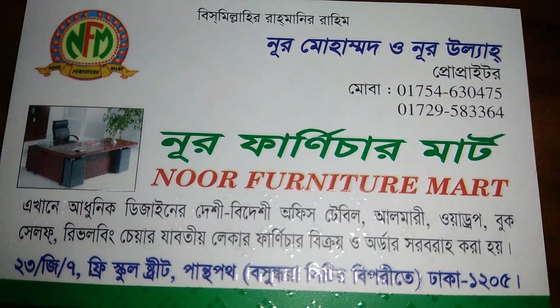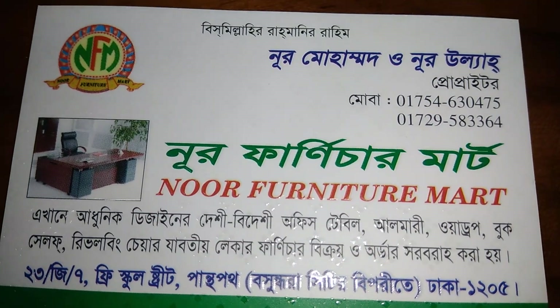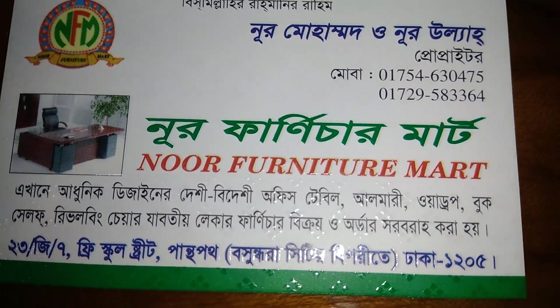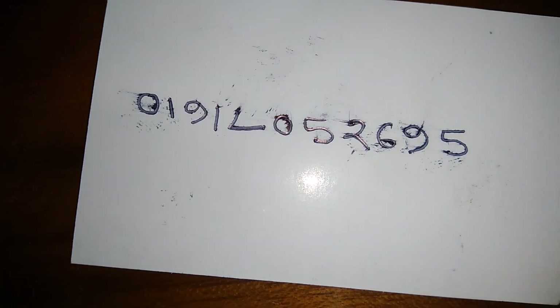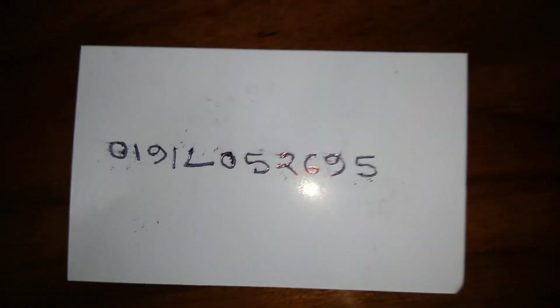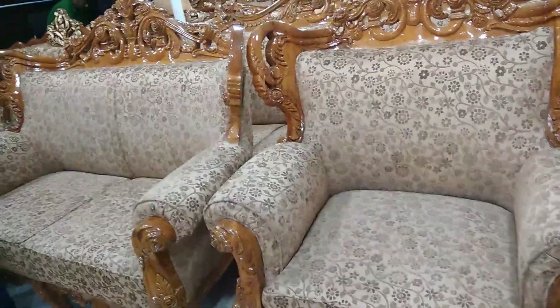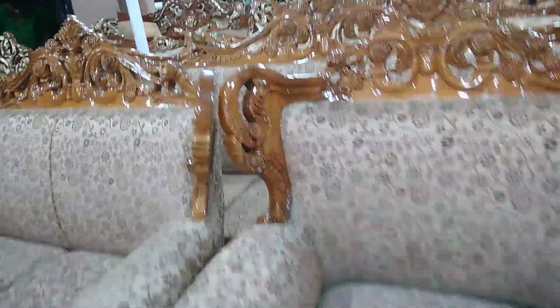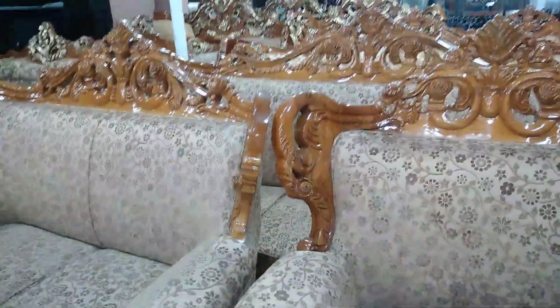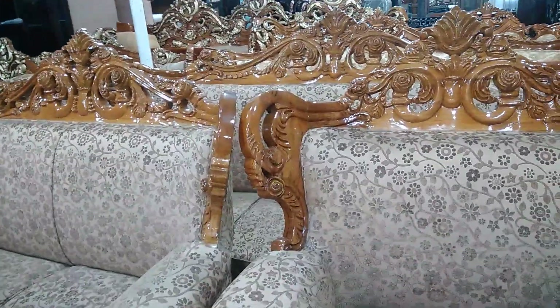The address is No Furniture Mart, 3 by G, Baishak Free School Street, Pantobod, Vosundara City, Bipuri, Dhakabarash Pass. The contact number is 01912052695.